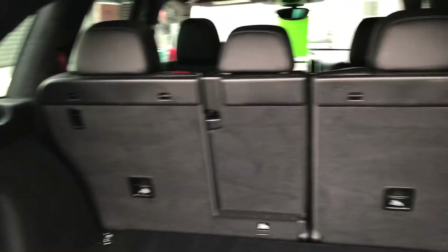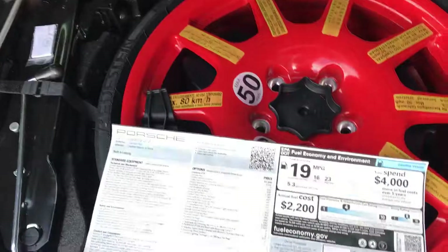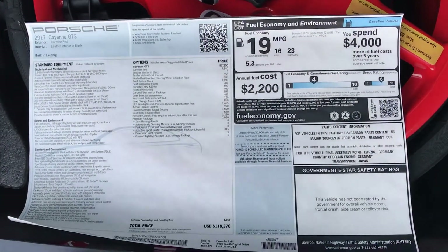Plenty of rear space with seats folding down. The spare jack and the original Monroney are included.